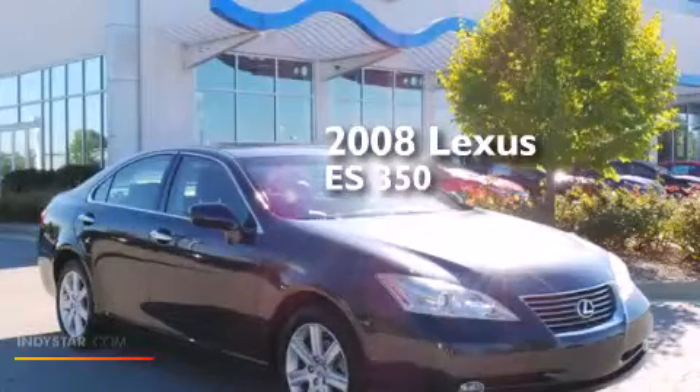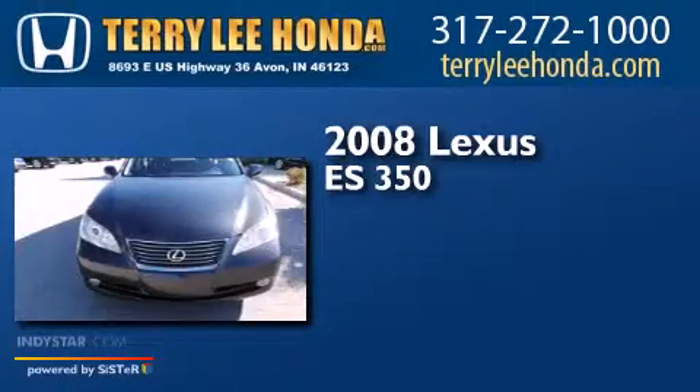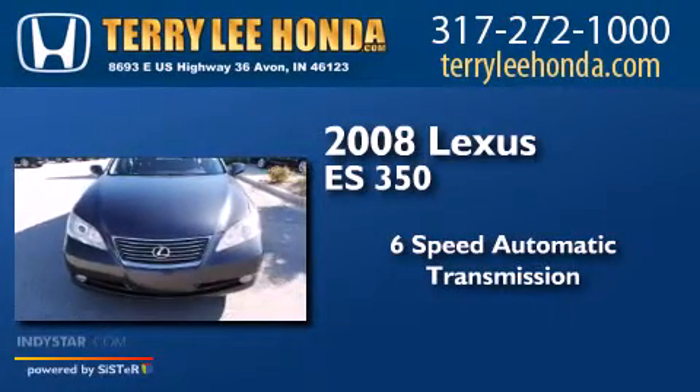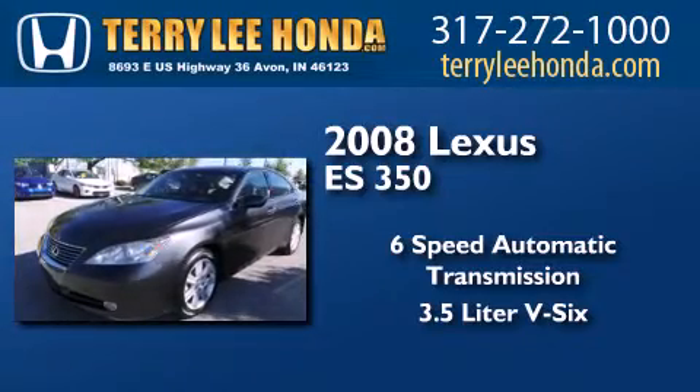This is a 2008 Lexus ES350. This four-door sedan has a six-speed automatic transmission and a 3.5-liter V6.